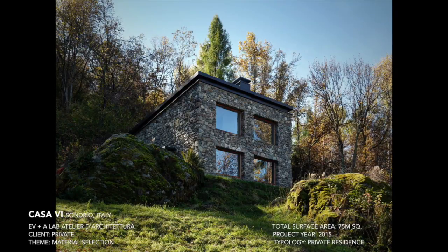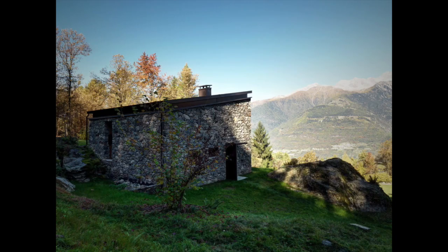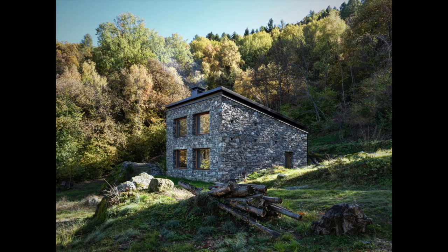The 75 square meter Cassa V residence is located in Sondrio, Italy, where it lies amongst the Orobie Alps. The head architect Alfredo Venati had been asked by his clients to repurpose an existing stone ruin and turn it into a practical, modern, and sustainable home that appreciates its mountainous landscape.